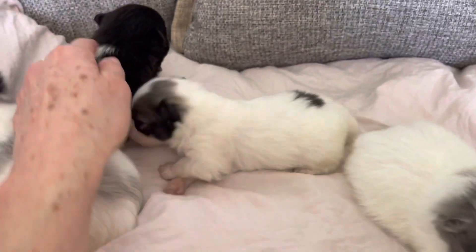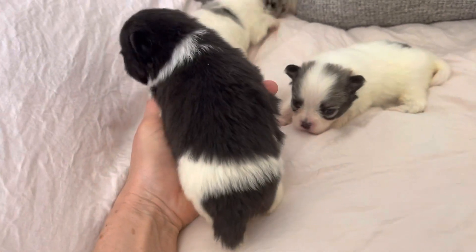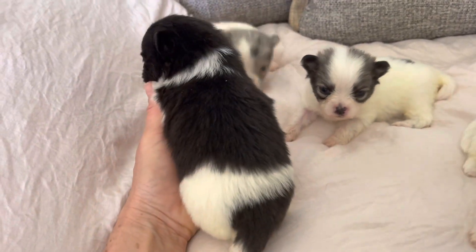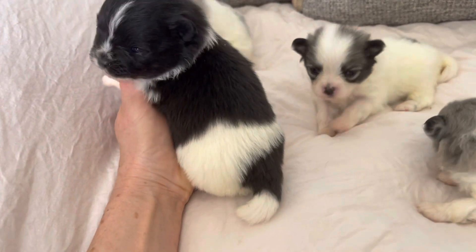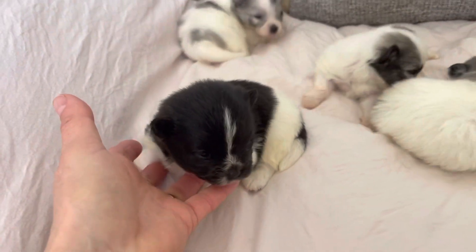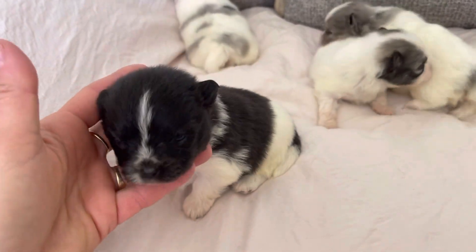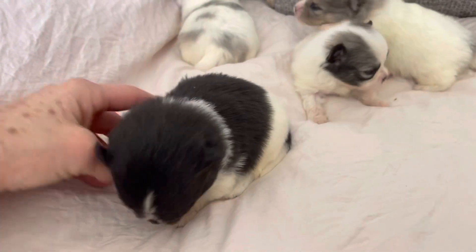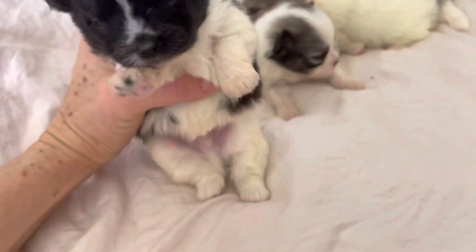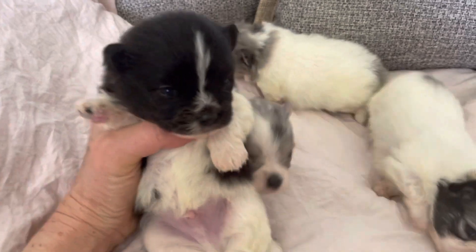And then we also have this little black and white party. He's an Irish-marked party, which means he has a saddle of black. Isn't he cute? He's got a little lightning bolt up his face there. And then his whole underside is ice white. You're a tubby baby, yes you are.